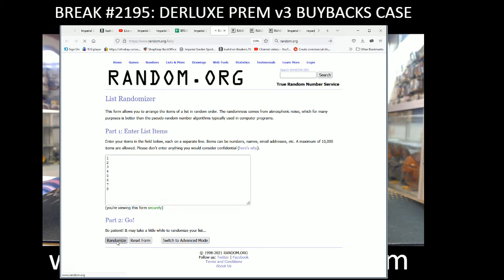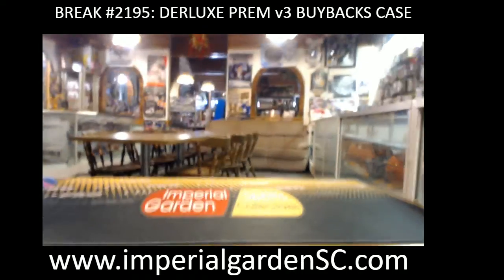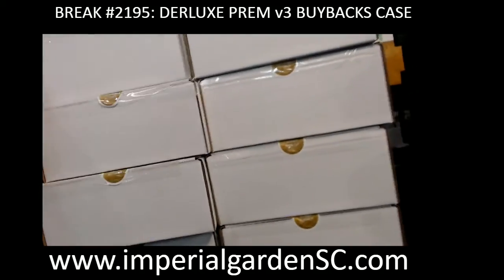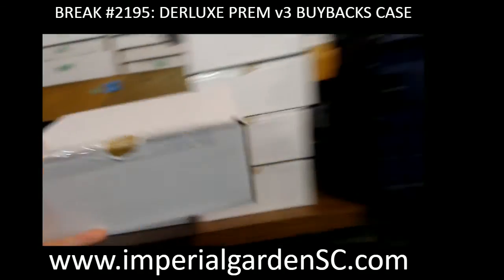We're going to go 3 times, standard number on top — number 3 is going to be the break for today. So box 3, I'll put on the left side here: 1, 2, 3. And I'll put on the right side here: box 3.